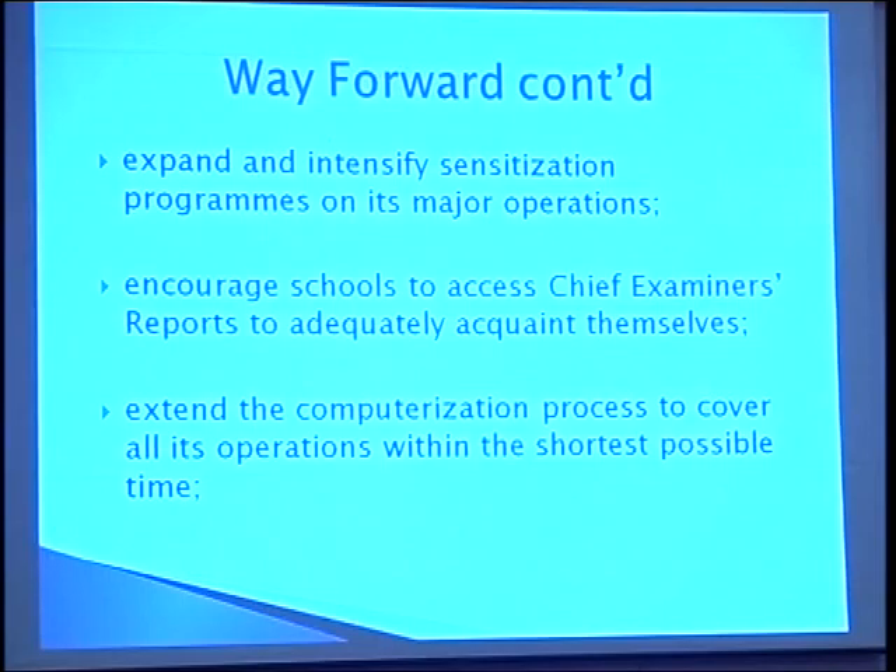WAEC should encourage schools to access chief examiners' reports to adequately acquaint themselves. It is through the chief examiners' reports that weaknesses and strengths of candidates in every subject area are displayed. When schools access these reports, they are able to know where their strengths are, where to build up, and where to continue, which improves quality in the long run.